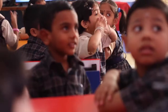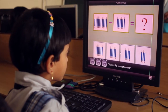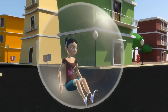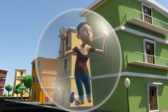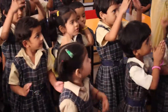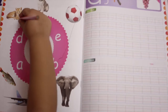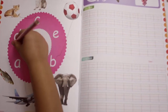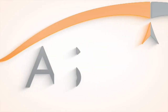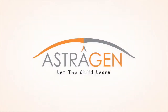Time and technology have slowly changed the way of learning for children. Today's kids are fast, dynamic, and highly intelligent. We are teaching tomorrow's global citizens today. It is our responsibility to provide these kids with world-class education. We have to create a child-centric environment where learning is fun and interactive. Astrogens' integrated educational products are the answer.